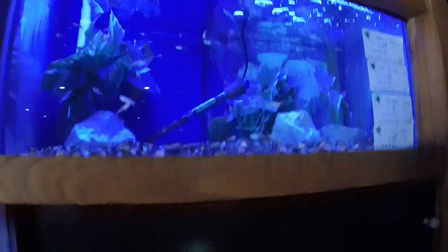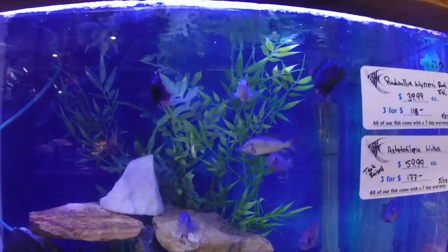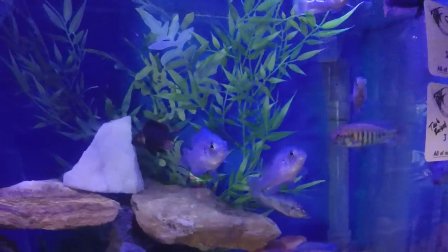Just going to do a quick walk through to show you guys some of the awesome new varieties here. We've got some really cool Africans — these are Pundamilia Nyererei, Ruti Islands, and Astatotilapia Nubilus — pretty rare cichlid varieties.